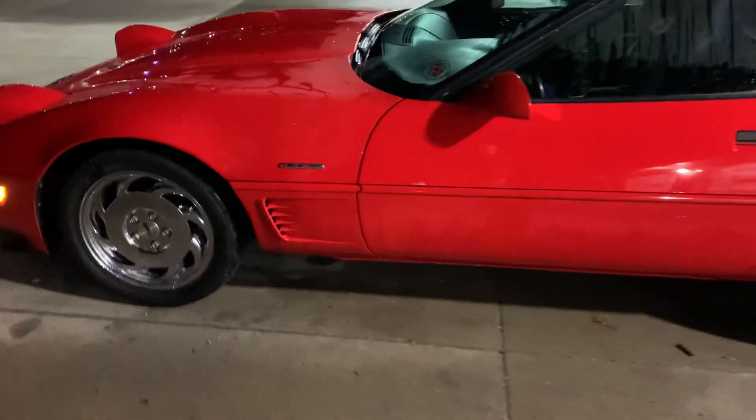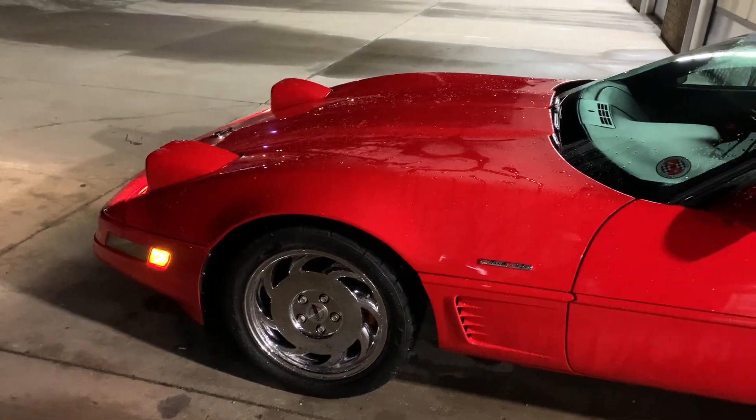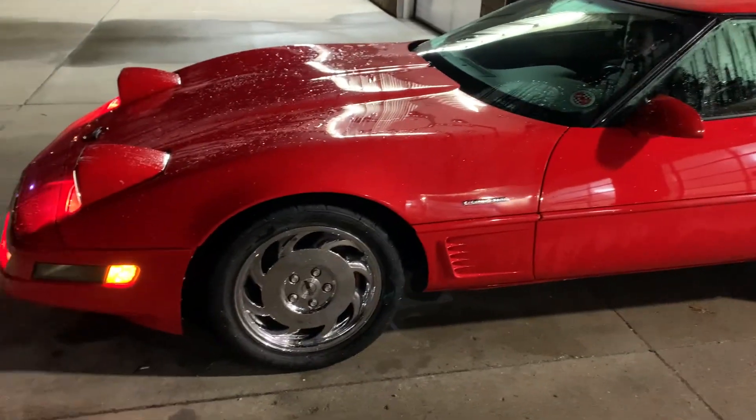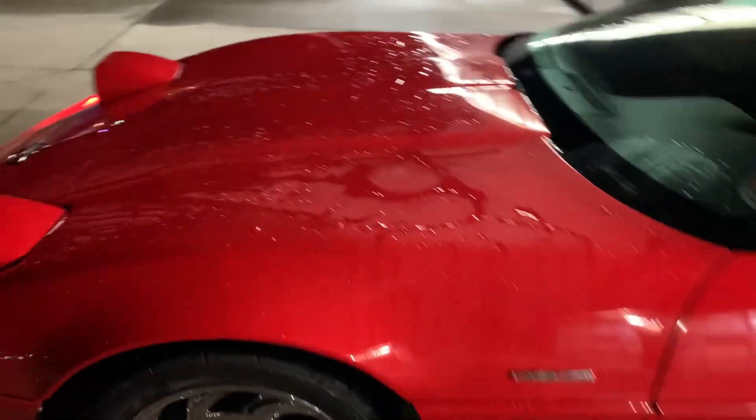A little bit of an update: I got all the suspension bushings on except for the top part of the sway bar on the front, and I'm going to be changing that. Drove around a little bit just to settle the suspension. I have Z51 shocks on it now.